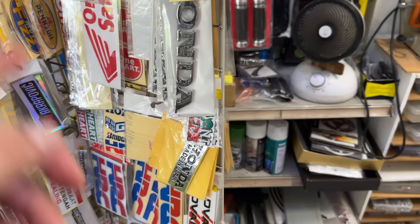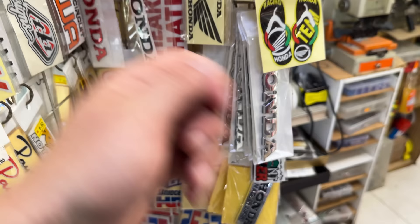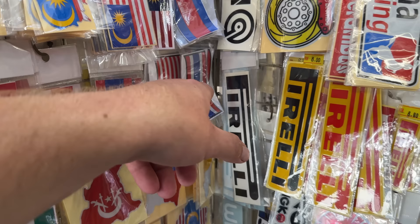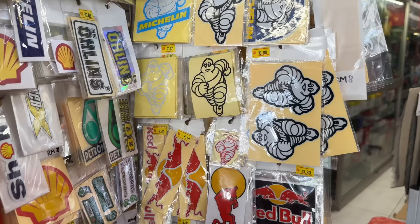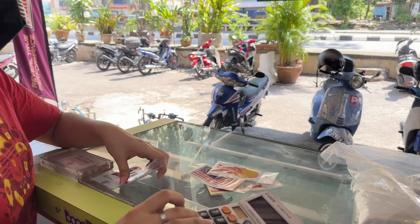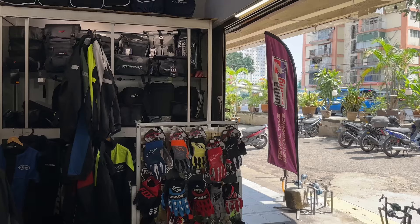Might get a couple of those actually. I want to buy this one — one Thai flag, one Malaysia flag. And the Red Bull one. That's all, thank you. How much together? Thirty-one ringgit. Cool, one hundred. So it's going to cost me thirty-one ringgit. Thank you, terima kasih.